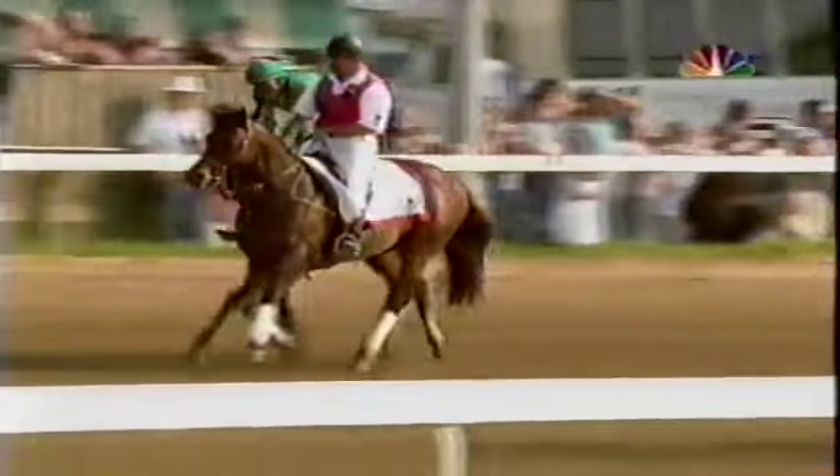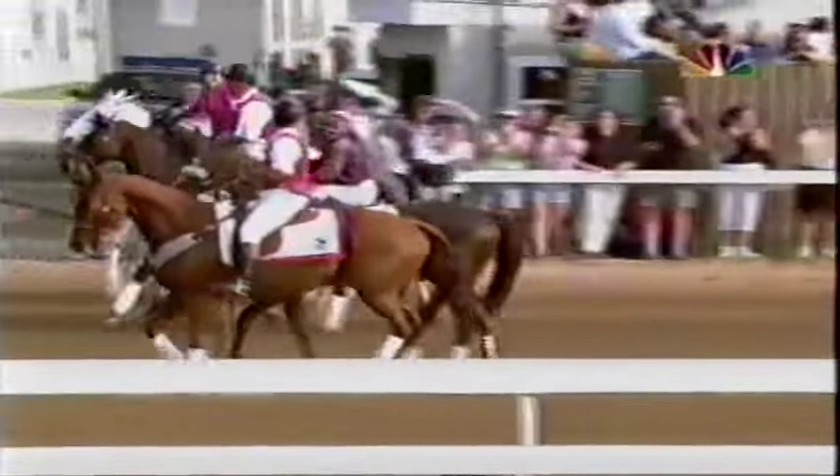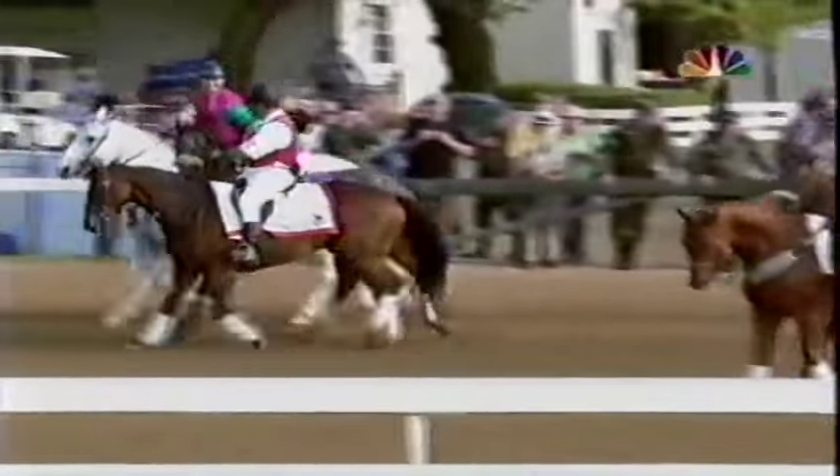Giacomo, who in the Santa Anita Derby had finished fourth, beaten two lengths by Buzzards Bay there, ridden by Mike Smith, who was 0 for 11 in the Kentucky Derby but had been second three times. Mike Smith has been riding with Lafitte Pincay's saddle. When Lafitte retired, he had over 9,500 victories. Mike Smith said, 'Lafitte, let me have it — I want to try to get it to 10,000.' Never did he dream that he would get the Kentucky Derby using Lafitte Pincay's saddle.